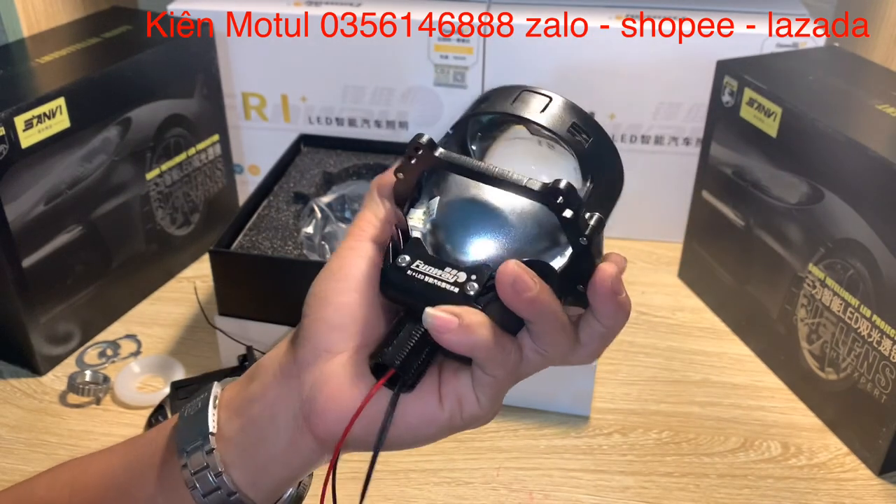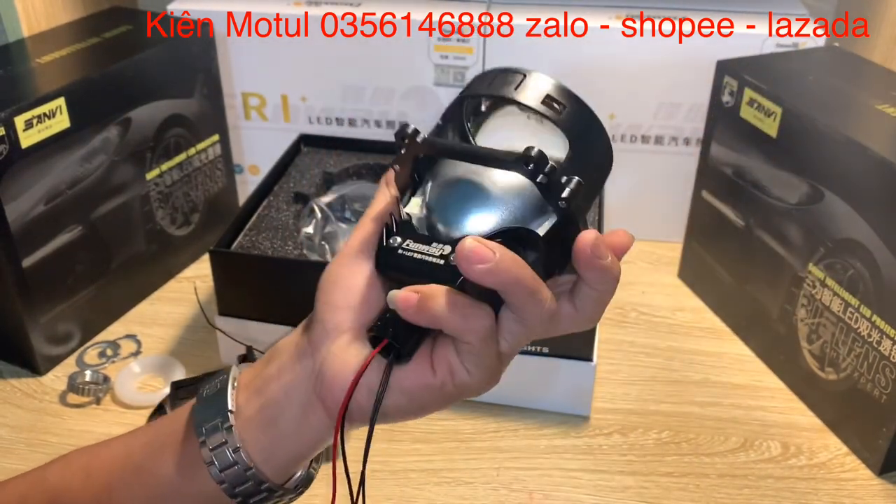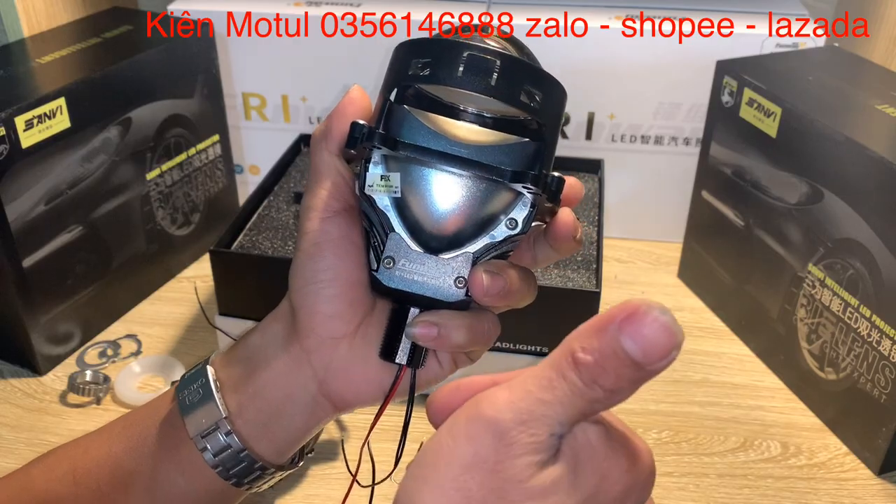Nếu như anh em có nhu cầu thì liên hệ trực tiếp với mình theo số điện thoại mình sẽ để ở góc màn hình. Bên mình sẽ ship hàng toàn quốc. Cảm ơn anh em đã chú ý theo dõi.